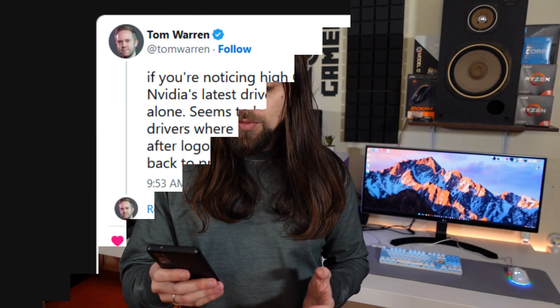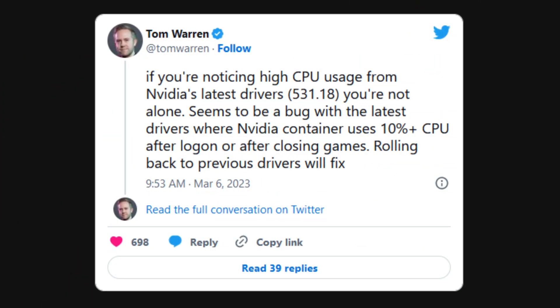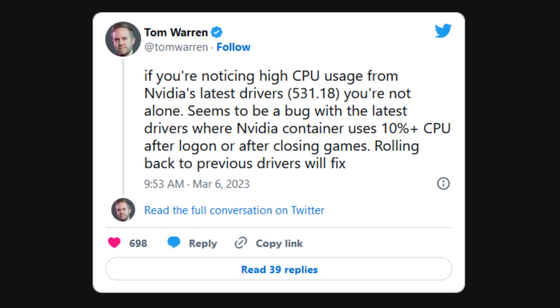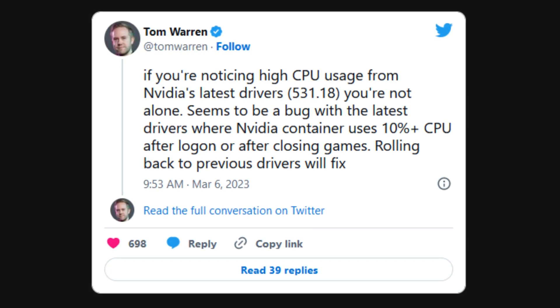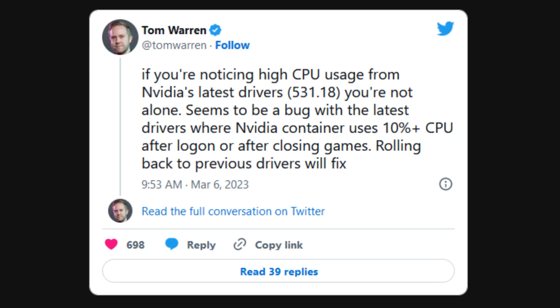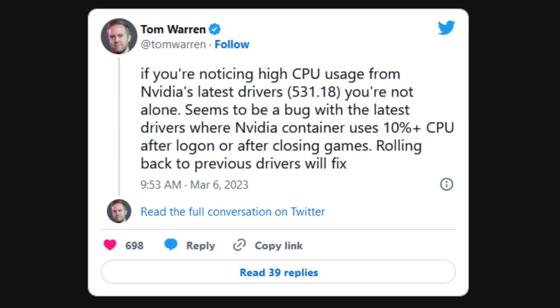This isn't as bad as having a corrupted Windows installation, but it's still bad because you'll have less performance and higher power draw at idle, which can be particularly worse for laptops. Tom Warren from The Verge confirms: if you're noticing high CPU usage from Nvidia's latest drivers — version 531.18 — you're not alone. It seems to be a bug where Nvidia Container uses over 10% of your CPU after logon or after closing games.